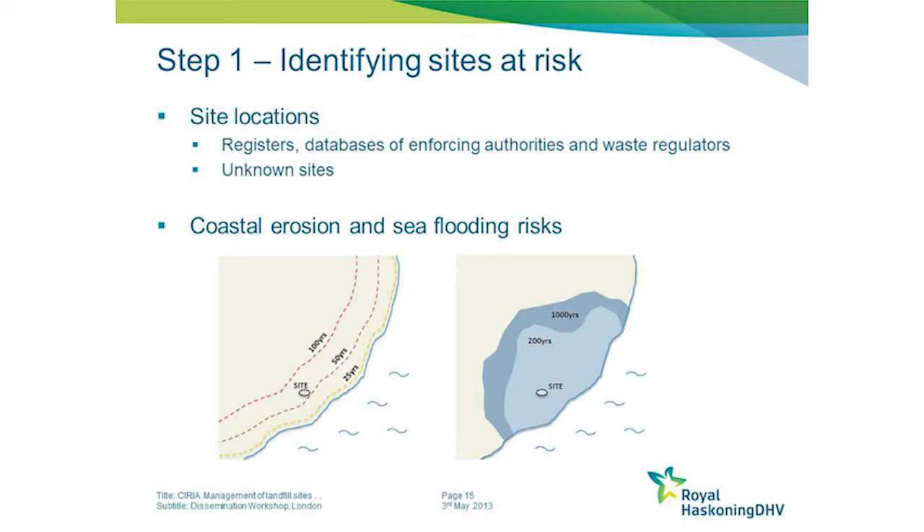But there are many more that are actually unknown. You won't know about them until you start to see erosion at those sites revealing certain materials. There are existing tools available for understanding the scale of risk from erosion.